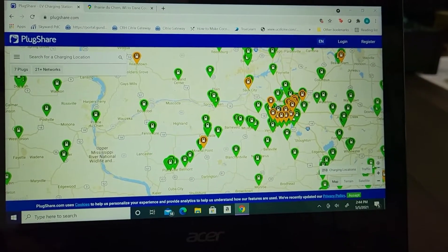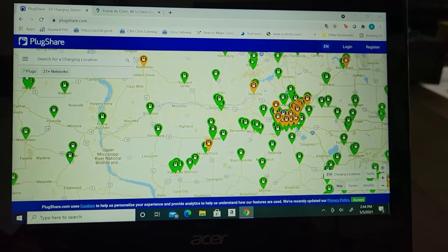In order to alleviate range anxiety — which is something we definitely had when we first got our electric car — we have learned to rely on certain apps like PlugShare and to rely somewhat on the trip computer in the car, which I'll show you in a minute. But before we jump in the car, I would like to show you PlugShare.